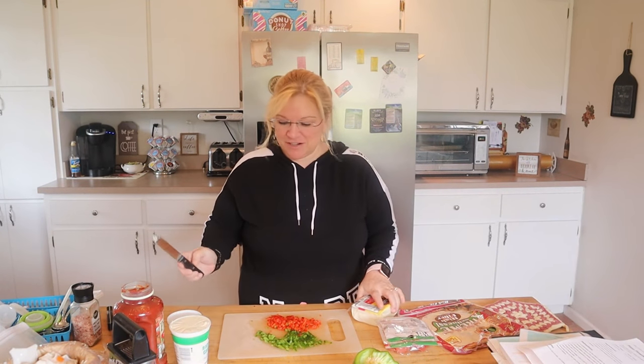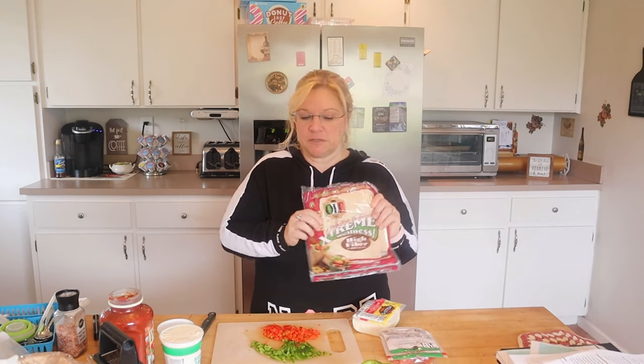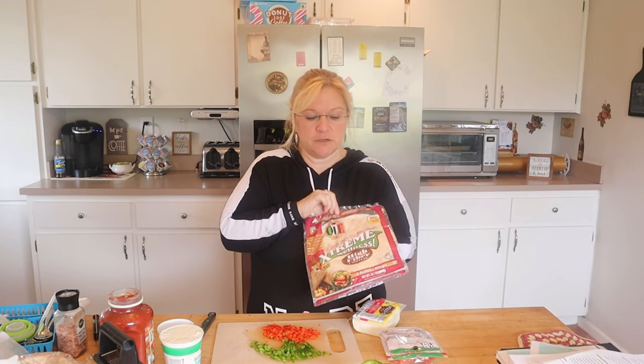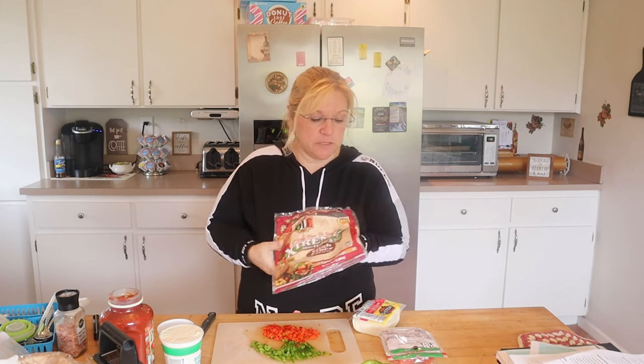Moving on to lunch and the pizza pinwheels — I'm so excited to try these. I've never made these before, so this is going to be an experiment. What I'm using for the pizza pinwheels are these Olay Extreme Wellness wraps — the high fiber wraps. These are the ones that are one point, so double check your wraps because some of these are two points. These ones are one.